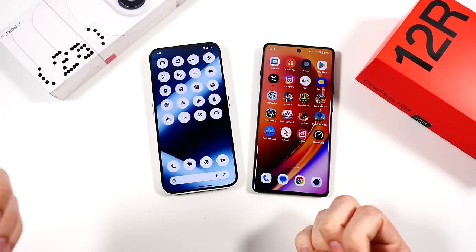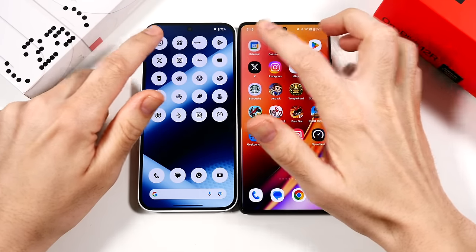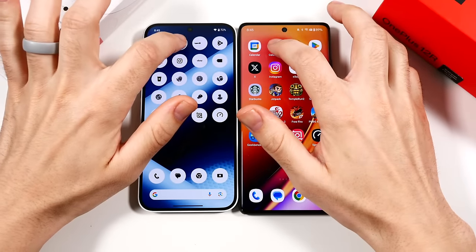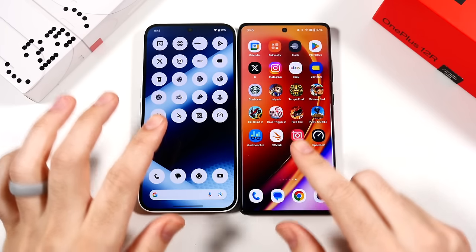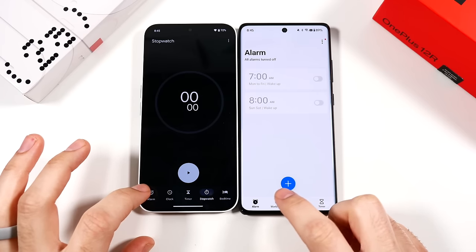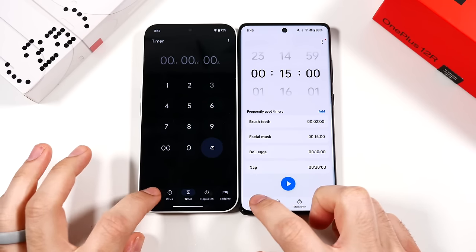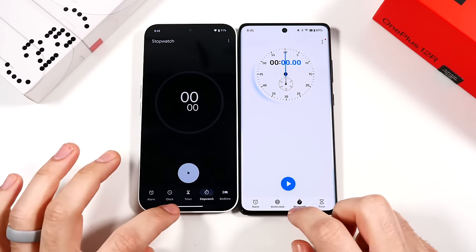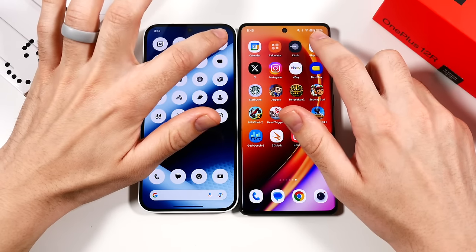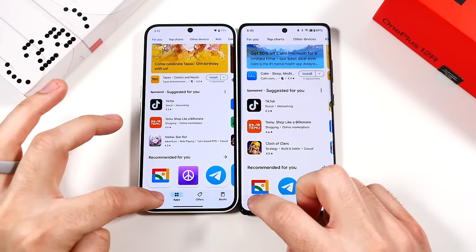We've arrived at the app test — everything is closed out on both phones. Going into Calendar: nearly the same. Calculator: faster on the OnePlus. Clock: faster on the OnePlus. Checking Timers, Alarm, and Stopwatch — pretty similar — both have really nice animations.